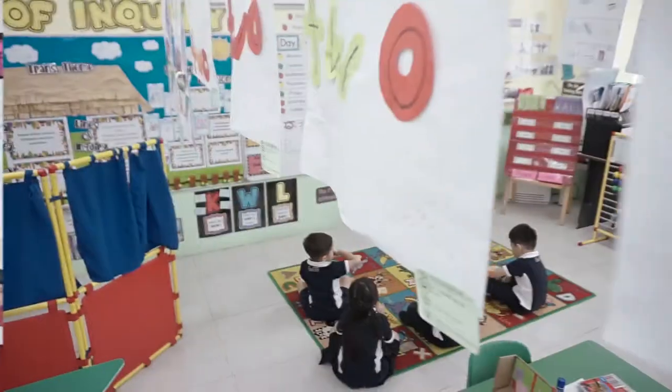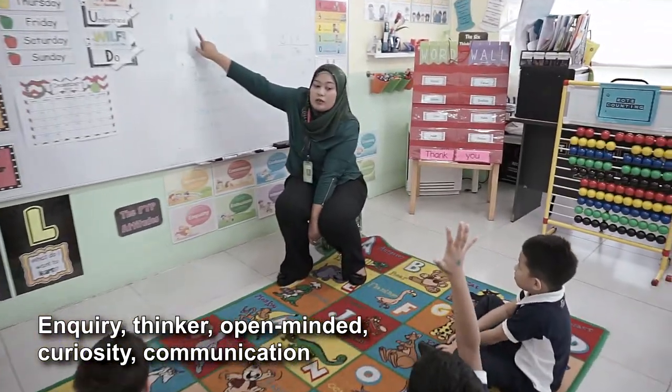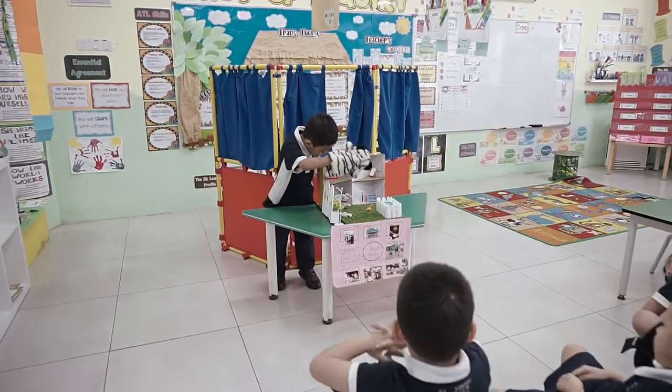We are now in the reception classroom, where students are making 3D house models and puppets for their integrated English and arts lessons. This activity helps students develop various attributes like enquiry, thinker, and open-mindedness, and it helps nurture curiosity. It also encourages communication through the puppet show.